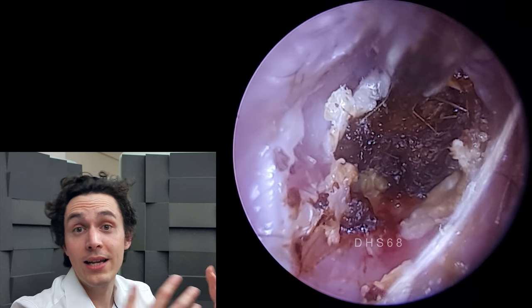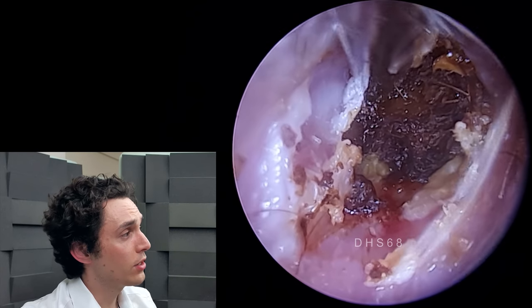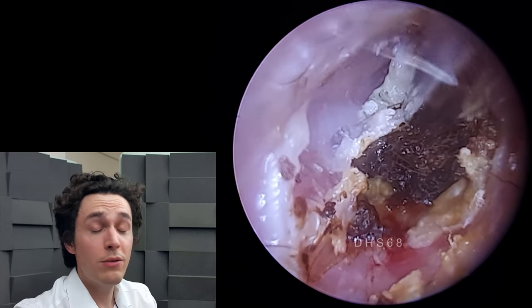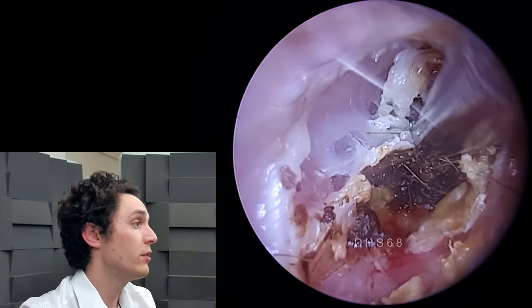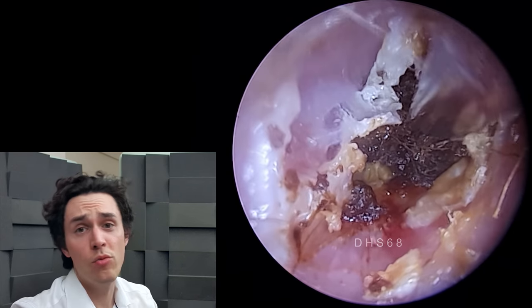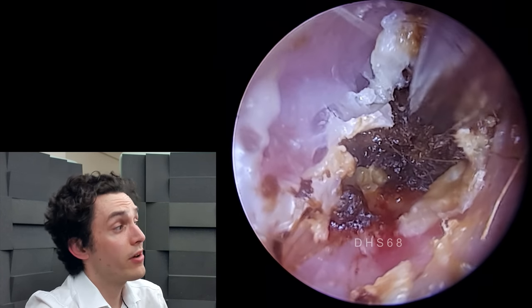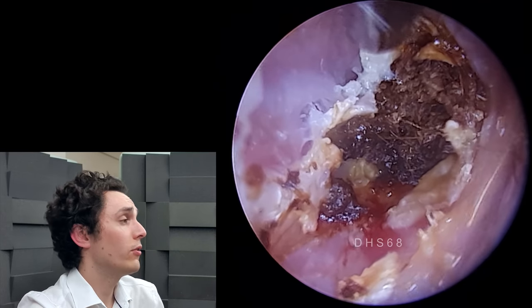Oedema is essentially a collection of fluid in tissue. You've probably seen it many times before — a lot of elderly patients have oedema in their legs, and you'll have heard of pulmonary oedema as well, where you get fluid in the lungs. It is very very common and can be caused by lots of different things.